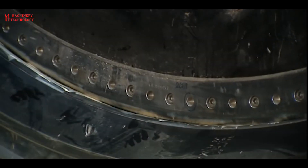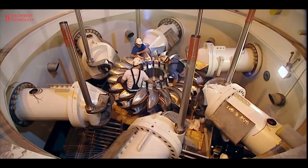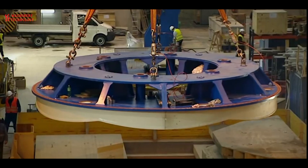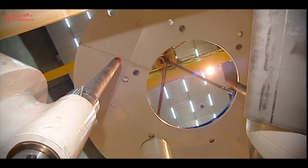Hydroelectricity is the most widely used form of renewable energy. It is a flexible source of electricity and the cost of electricity generation is relatively low. So if you are ready to spark your curiosity, let's dive right in.